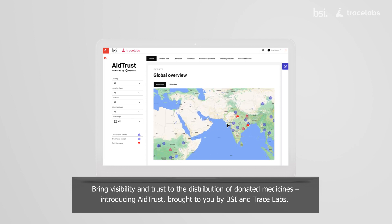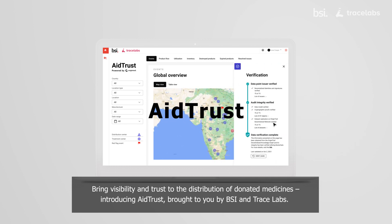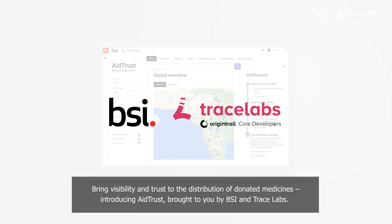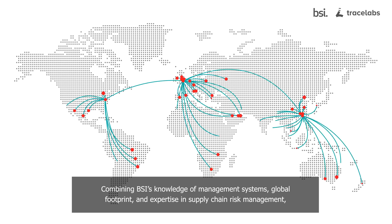Bring visibility and trust to the distribution of donated medicines. Introducing Aid Trust, brought to you by BSI and Trace Labs — combining BSI's knowledge of management systems, global footprint, and expertise in supply chain risk management.